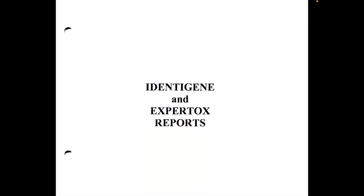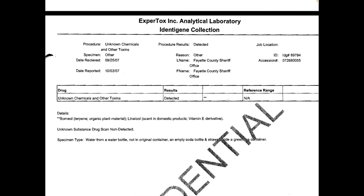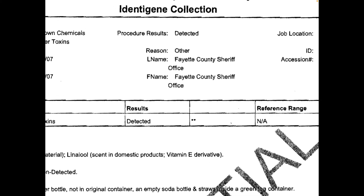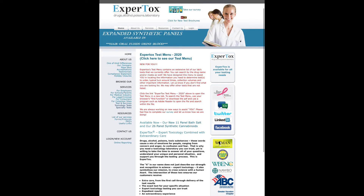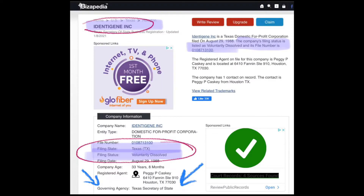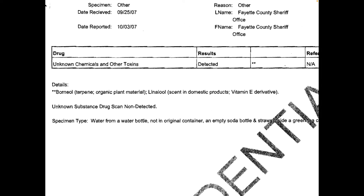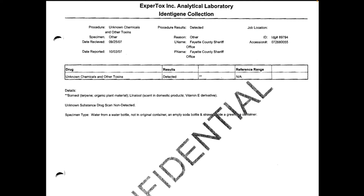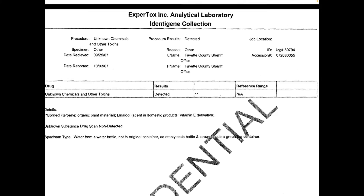Now we're looking at the Identigene and Expertox reports. The first page says at the top: Procedure — Unknown Chemicals and Other Toxins. Procedure results detected. Specimen other. This is the private company that the Georgia Bureau of Investigations chose to send these DNA testing samples to. It says Drug — Unknown Chemicals and Other Toxins. Results detected. Then it has two stars, which I think refers down to details, but it says reference range not available.